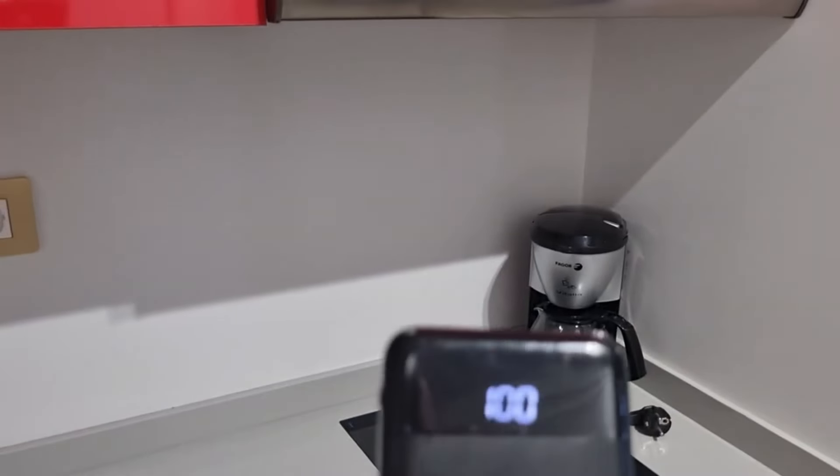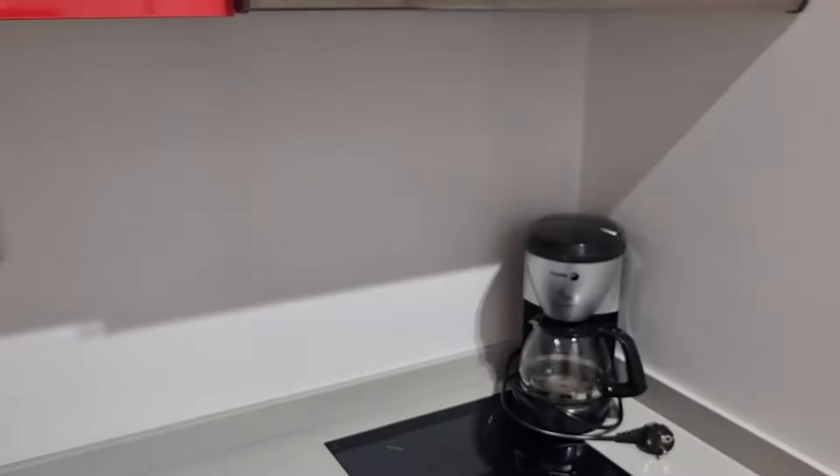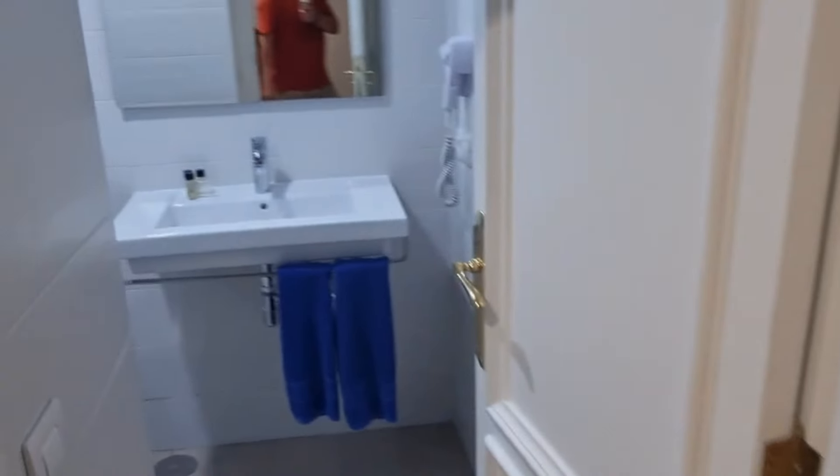You turn it on, it tells you how much percentage you've got left. 100% — look at that, that's unusual! 100%. Pound glasses there as well. Right, let me show you the bathroom.